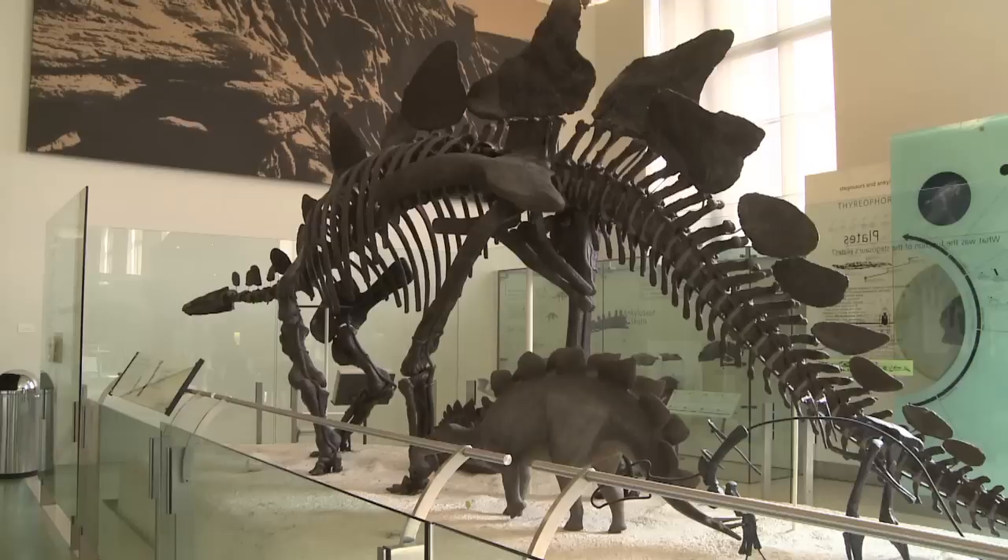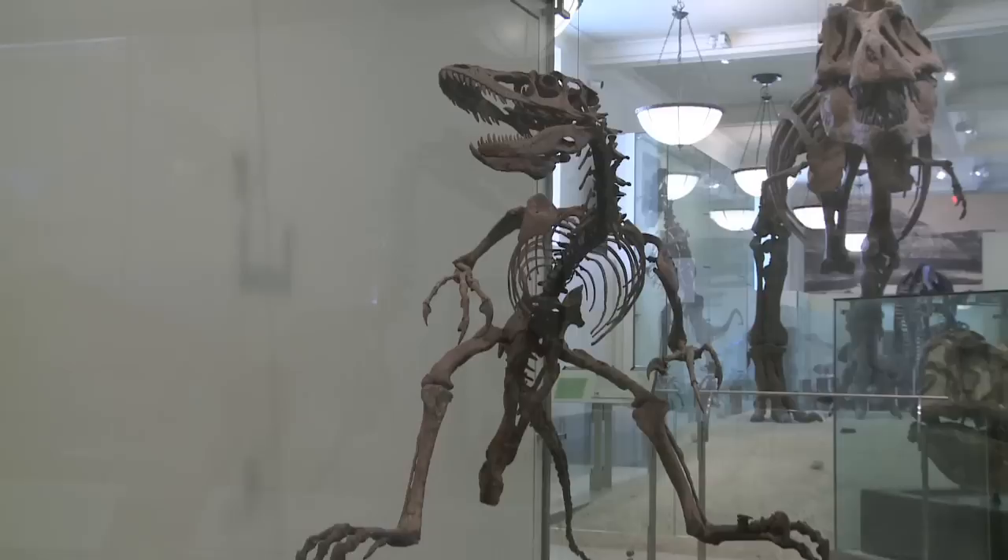Ever since the first dinosaurs were found about two centuries ago, people have always wondered what happened to these animals. Why did they go extinct? When did they go extinct? We know that dinosaurs went extinct about 65 million years ago, right at the end of the Cretaceous.